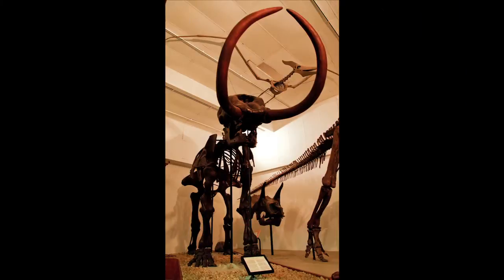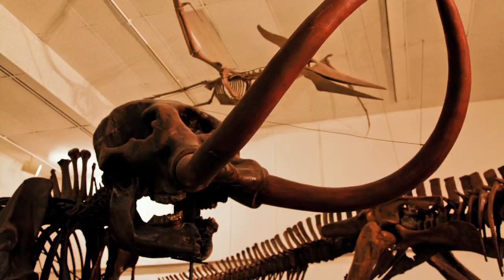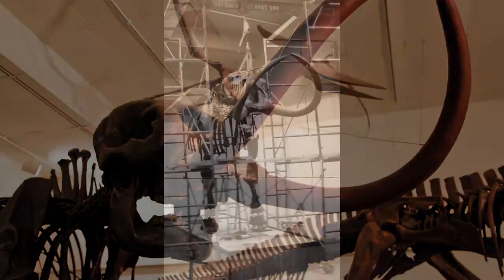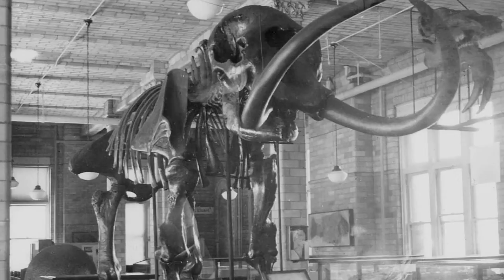One of the most popular and probably one of the most photographed items in our museum is the mastodon, which is found here in Wisconsin. It was found in 1898, and it was found by kids — farm kids — after a big rainstorm.